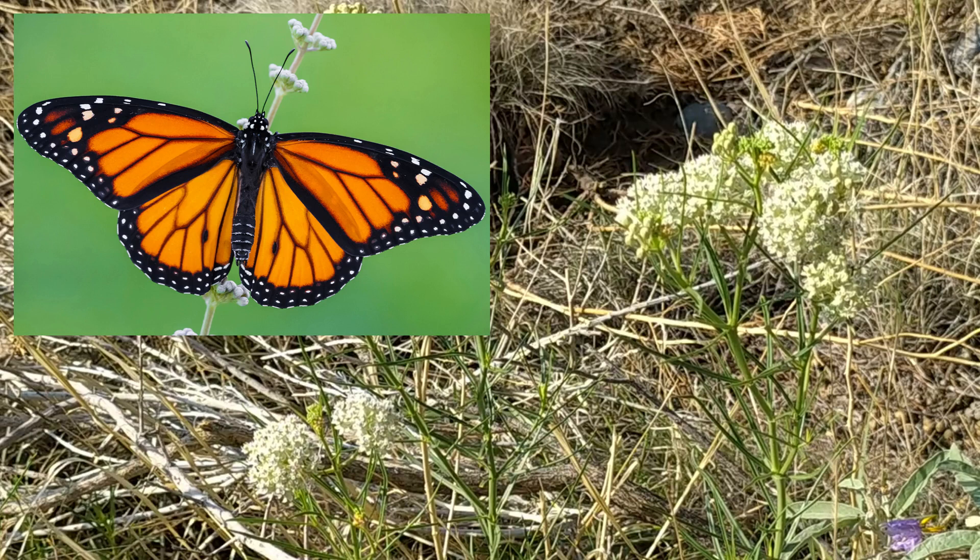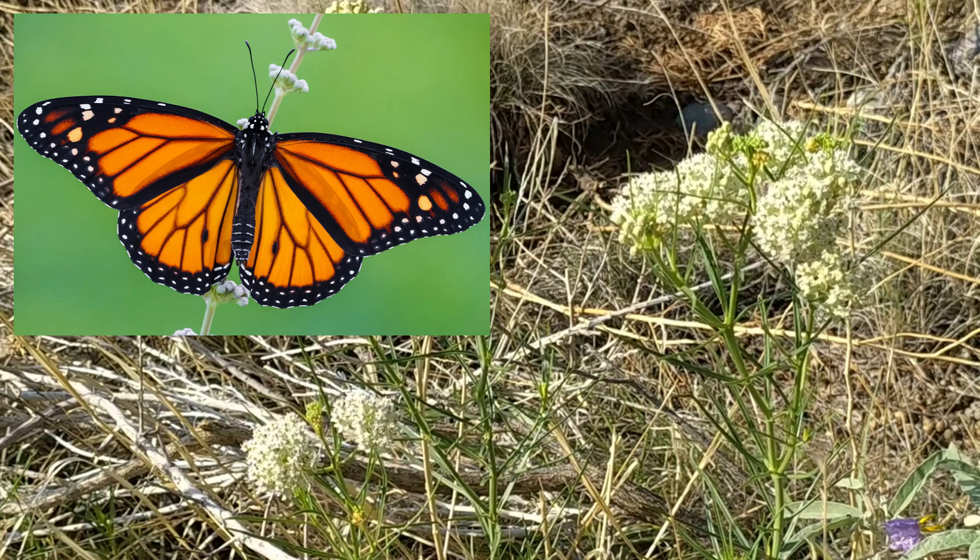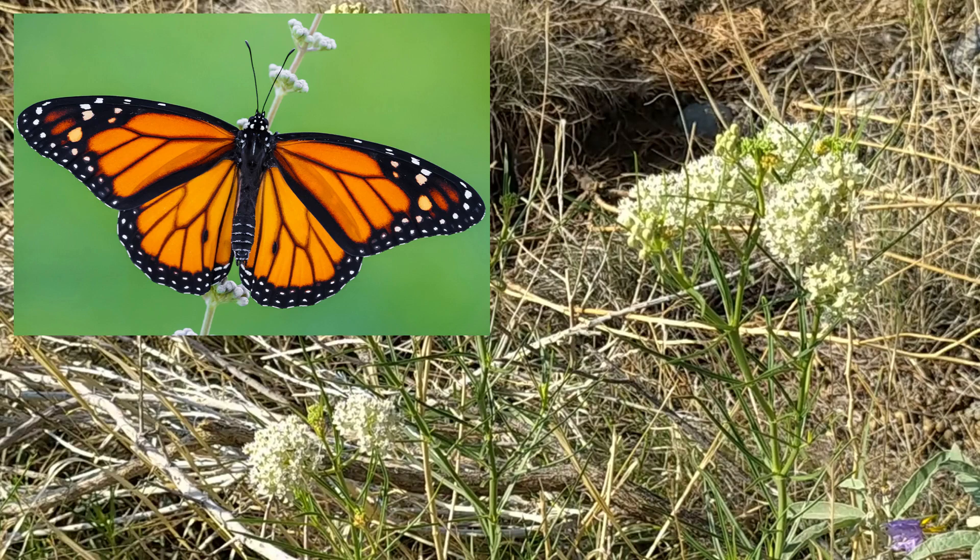The U.S. Fish and Wildlife Service estimates up to an 80% probability of population collapse for monarchs east of the Rocky Mountains within 50 years, and a 96 to 100% probability for the population west of the Rockies.